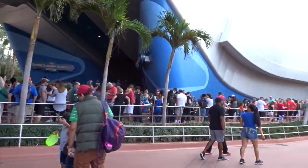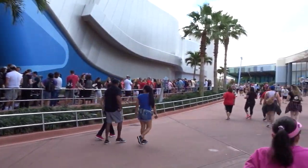The line for Spaceship Earth goes all the way around — it's a 35-minute wait. It's pretty long.